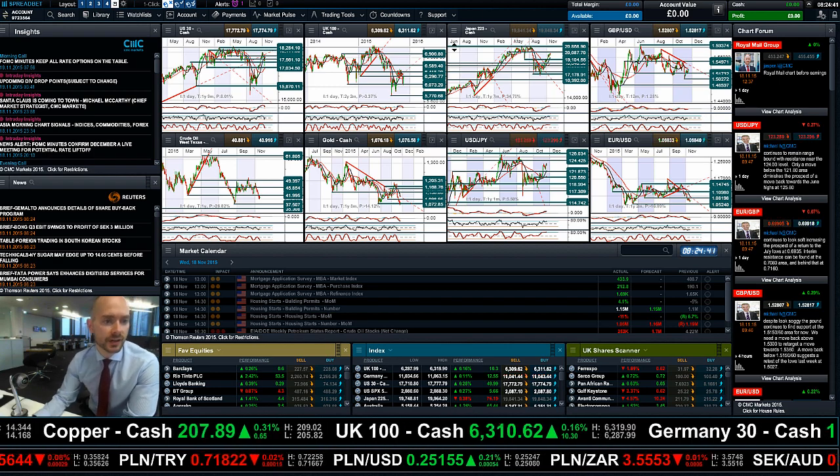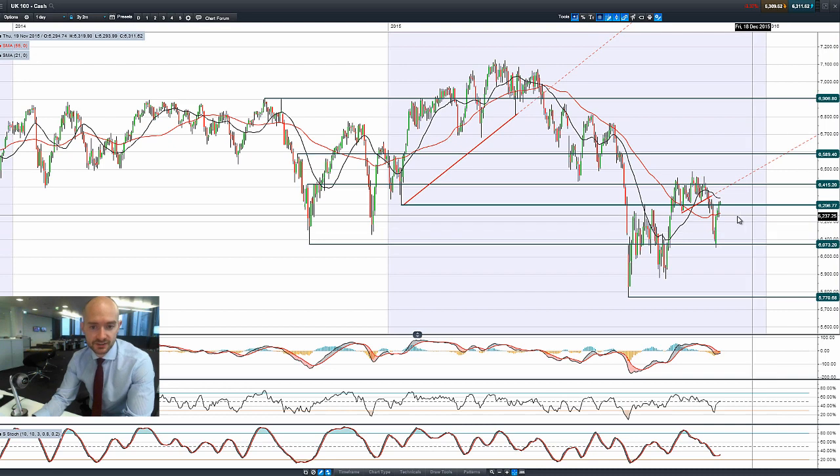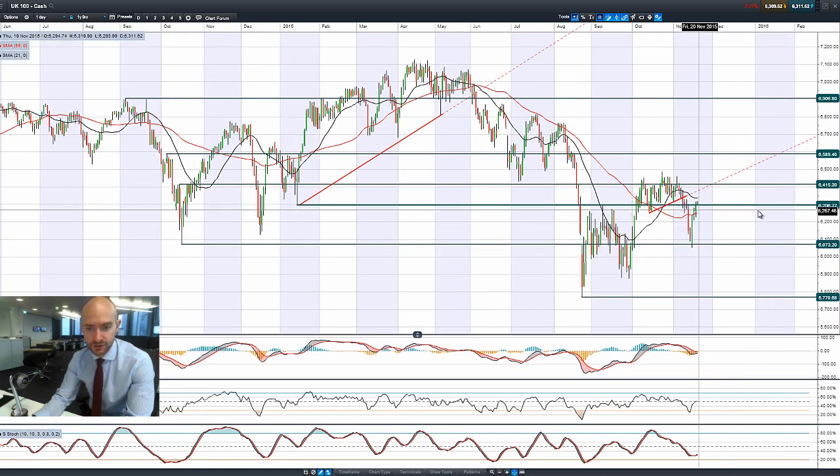Moving on to the UK 100: we have seen a slight rebound in commodities because the dollar has come off slightly, so the UK 100 is also getting a little shot in the arm, getting its head above 6,300. It could be capped at the 21-period SMA, but 6,415 is the next potential resistance after that level.